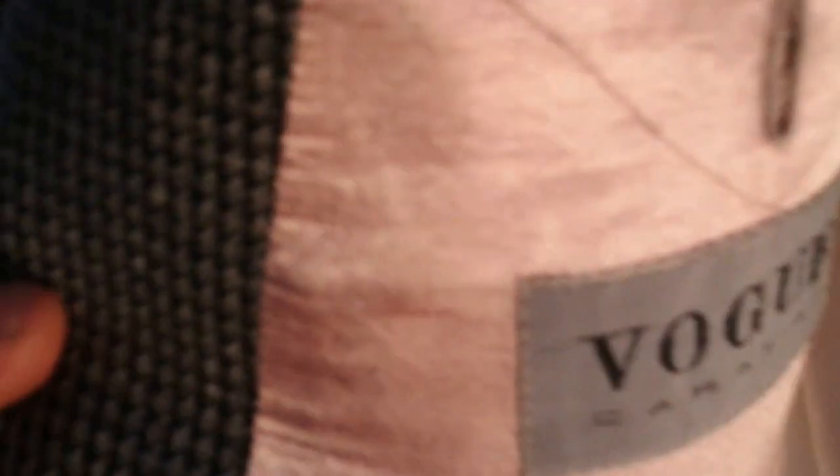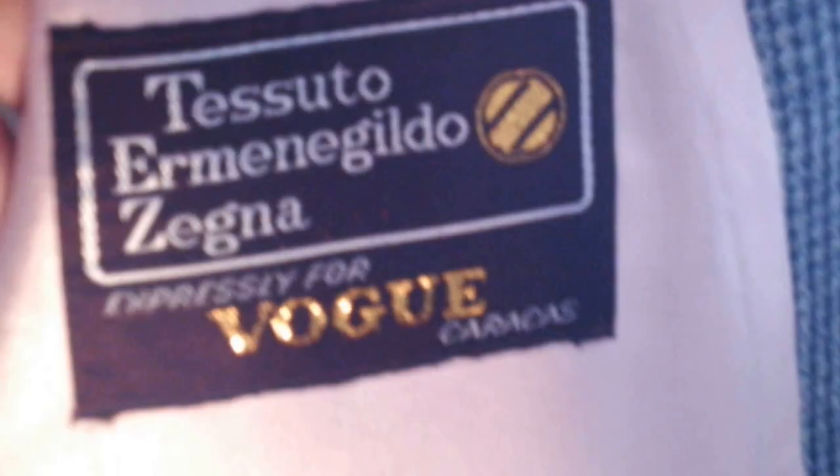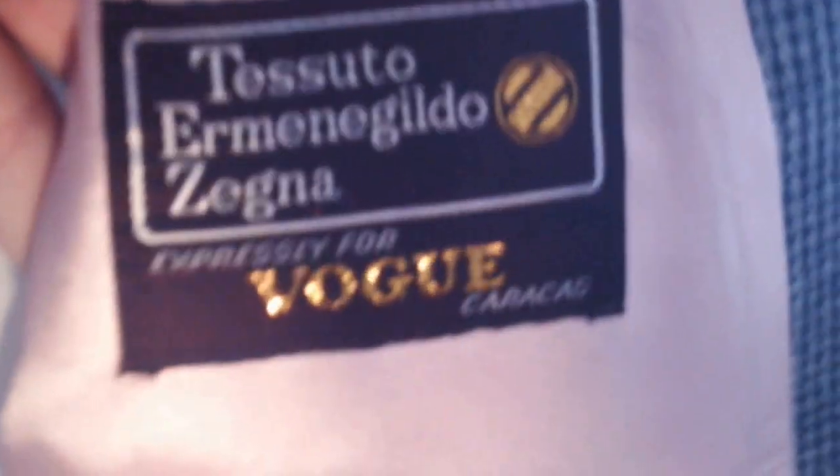Let's take a look at the inside. Here's the Vogue label, and you can see the inside lining stitch. Over here on the other side, we've got the Zegna label — and it's worth a million dollars right there.